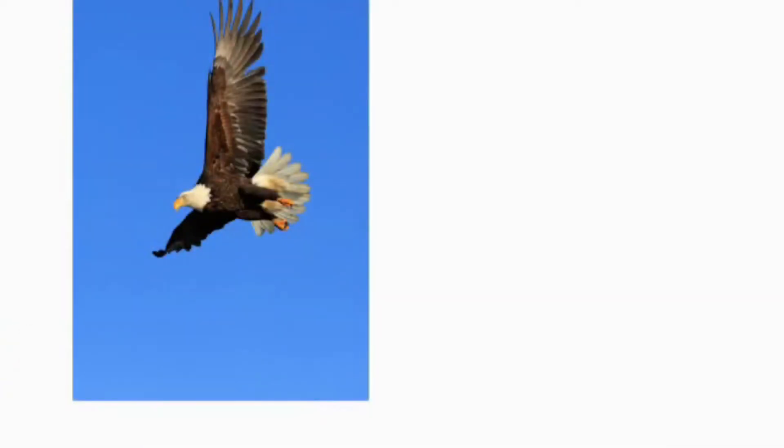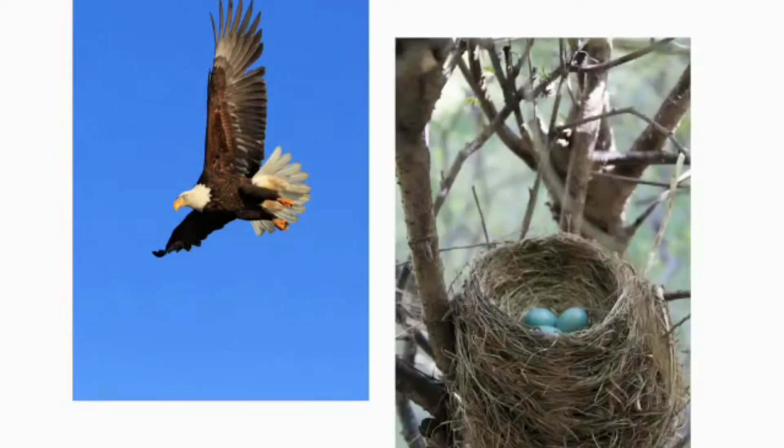This is an eagle. Eagles live in big nests high in the trees.